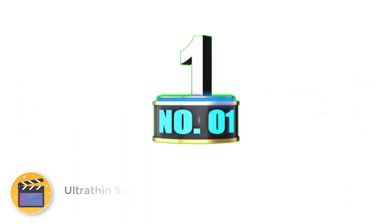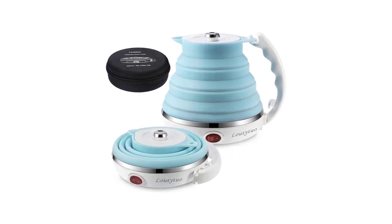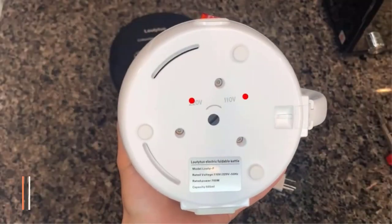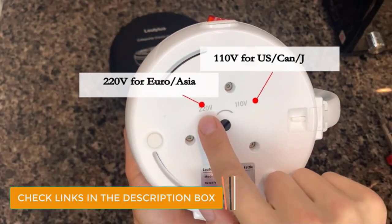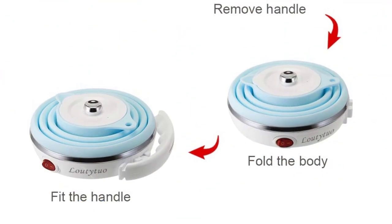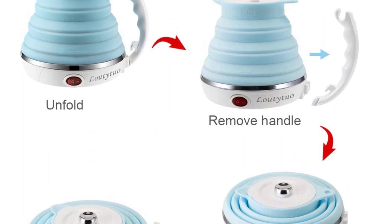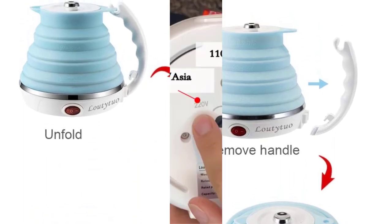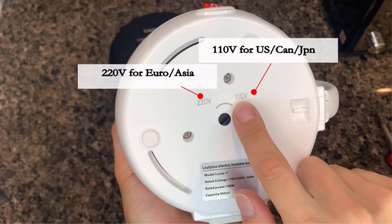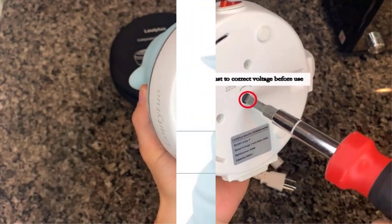Number 1: Ultra-thin silicone travel kettle. For me, the best electric kettle for travel on the market in 2022 is the Latitua foldable travel kettle. It is lightweight and folds away very small, making it perfect to travel with. Once unfolded, it is around the same size as an iPhone. It has a capacity of 555 milliliters, which provides about 2 cups of water.